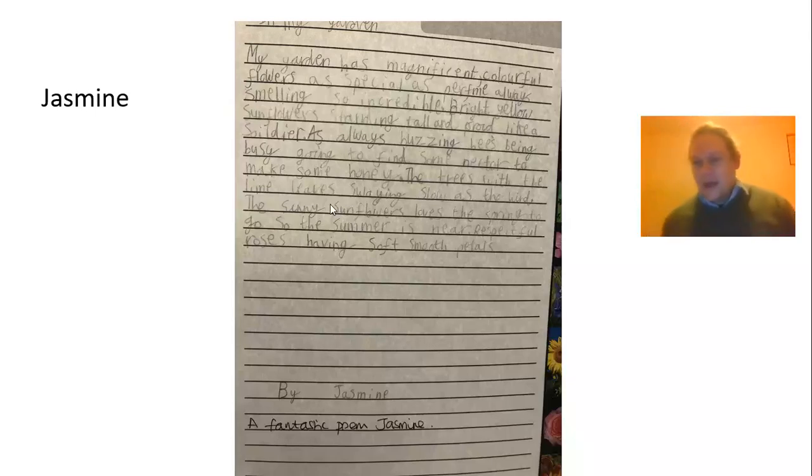Well done to those people that got picked this week. Remember to keep sending your work in, and if you do a really good piece, you might see it on the celebration video at the end of the week. I hope you all have a good break over the weekend and we'll see you next week. Cheers. Bye-bye.